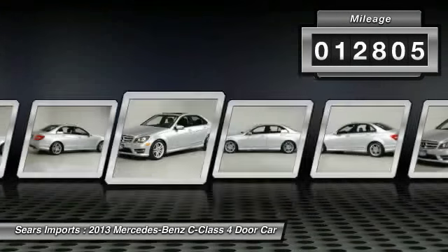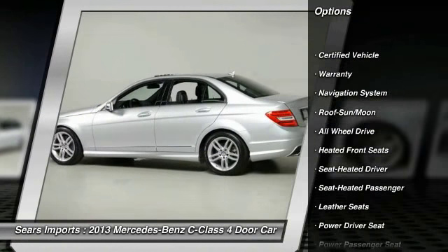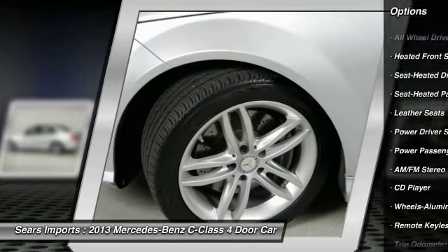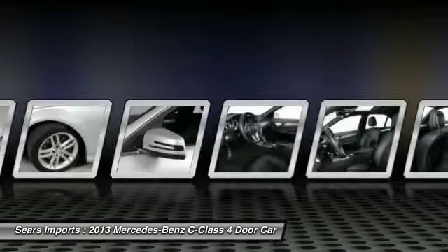Here are some of this vehicle's great options: traction control, power passenger seat, anti-lock braking system, all-wheel drive, navigation system, moonroof, air conditioning, front HomeLink garage door opener, power steering, and aluminum wheels.